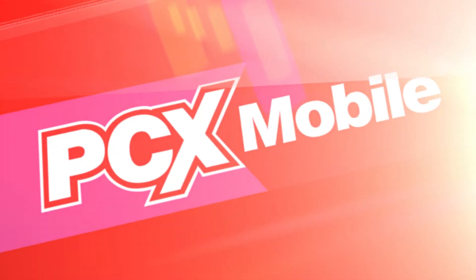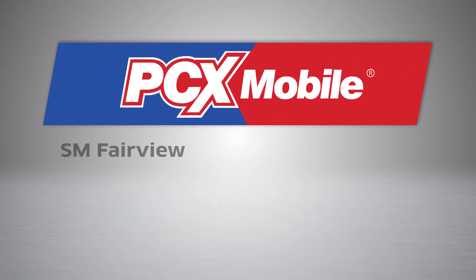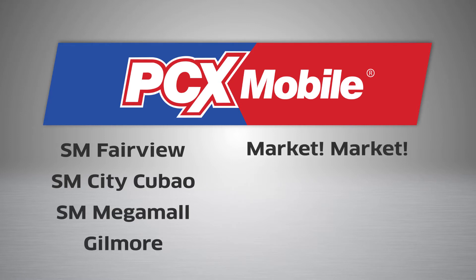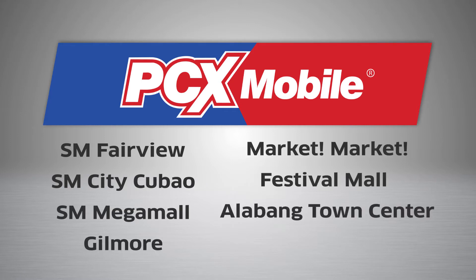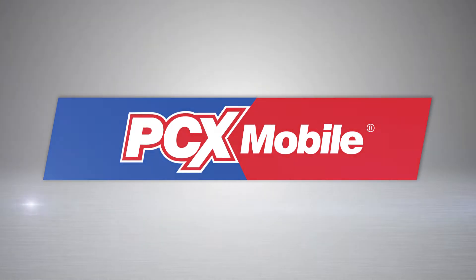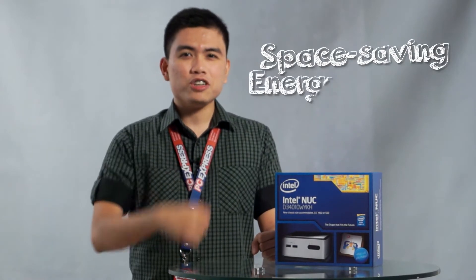Get your tablets and smartphones for great prices from PCX Mobile. Now open in SM Fairview, SM City Cubao, SM Mega Mall, Gilmore, Market Market, Festival Mall, Alabang Town Center, and Pavilion Mall in Laguna. PCX Mobile, offering you the best and latest in mobile tech.